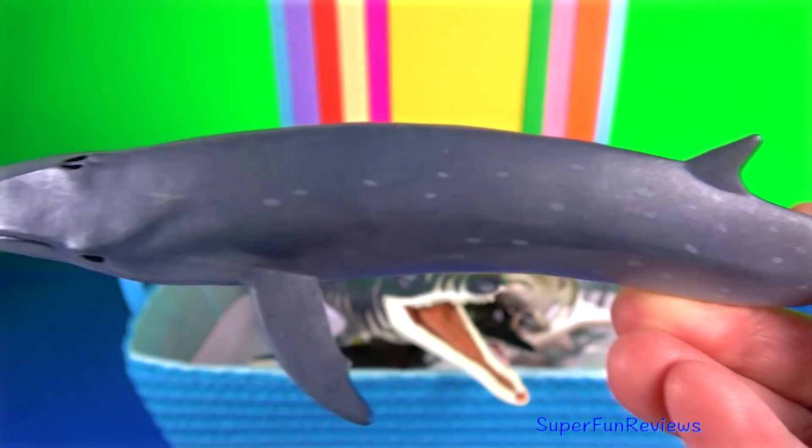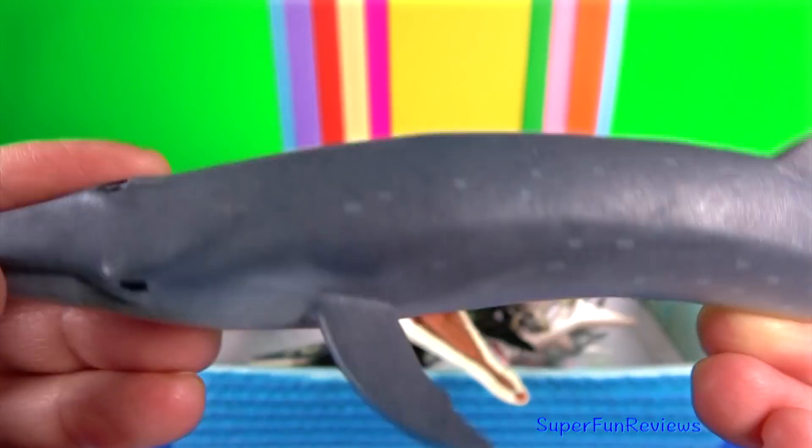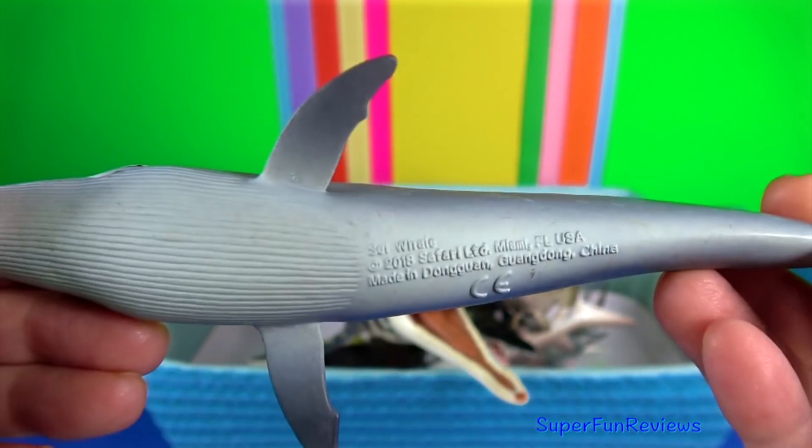Sei whale. They usually travel alone or in pods of up to six individuals.